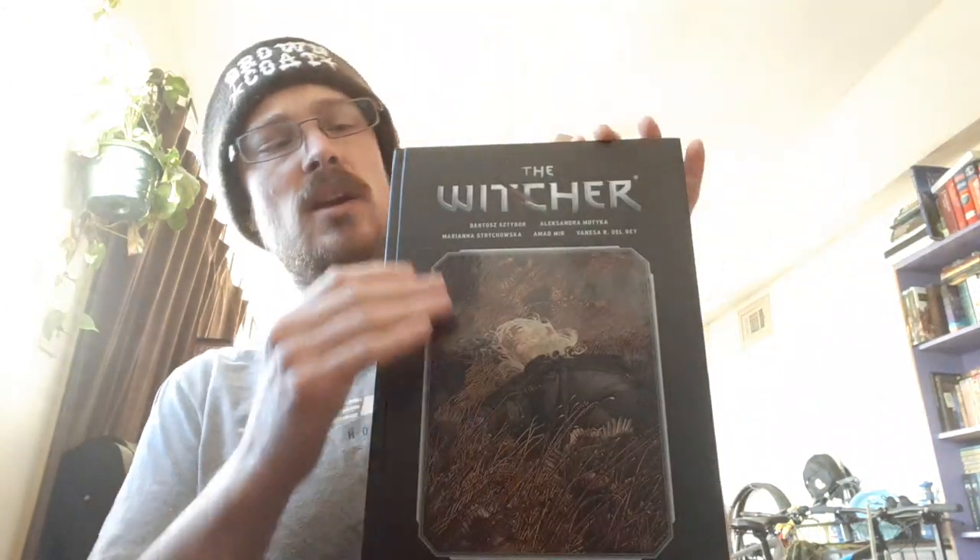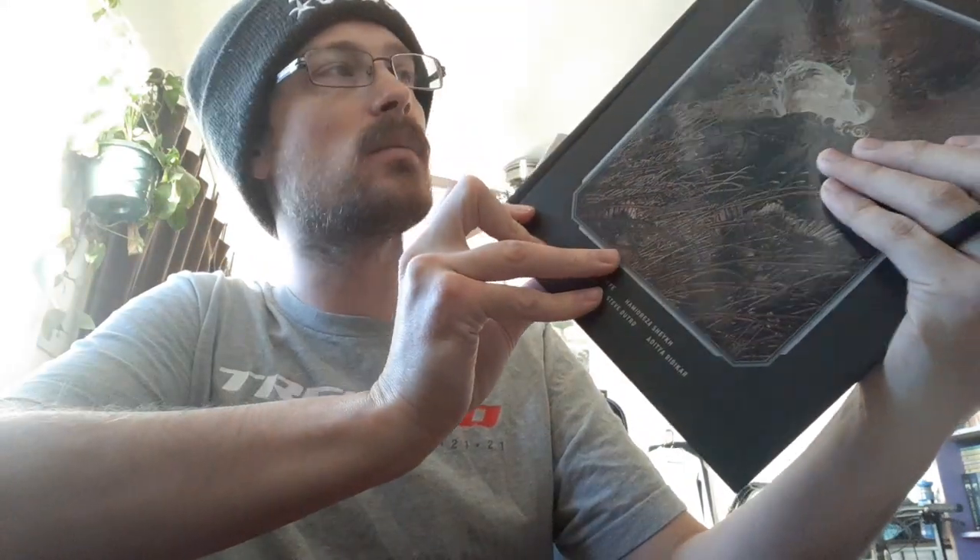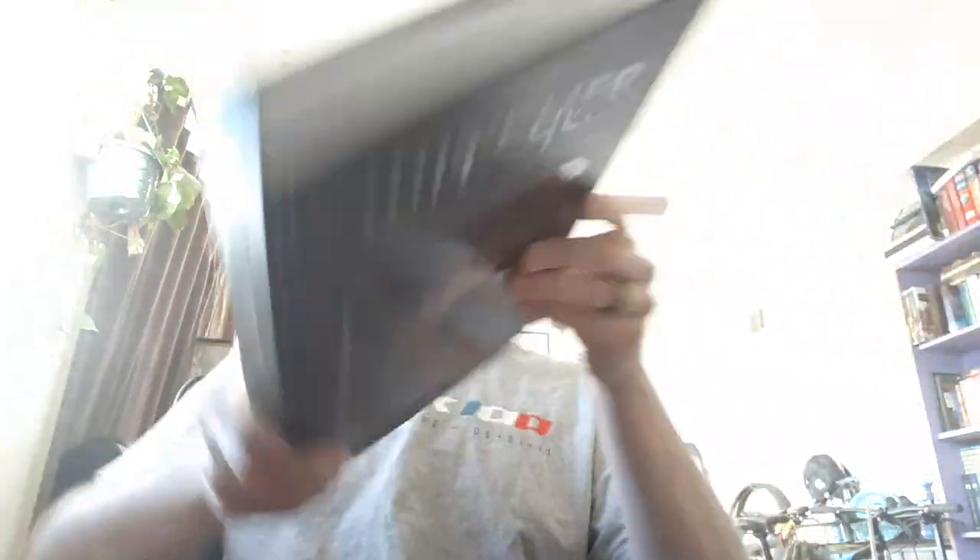Another thing I noticed is that on the library edition, it's hardcover. I don't know if library editions are always hardcover, but this one is — I couldn't find a softcover. And if you look right here, rather than saying 'omnibus,' it says 'Witcher library' right there, and then right here it says 'Volume 2.' So those are the main differences I noticed.